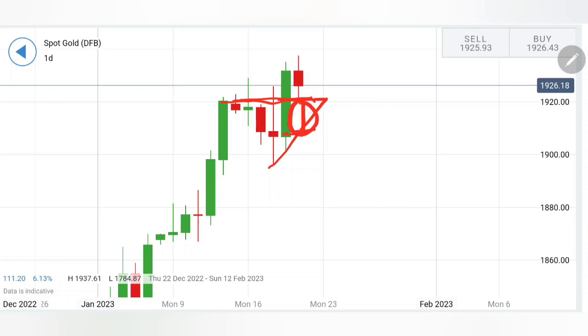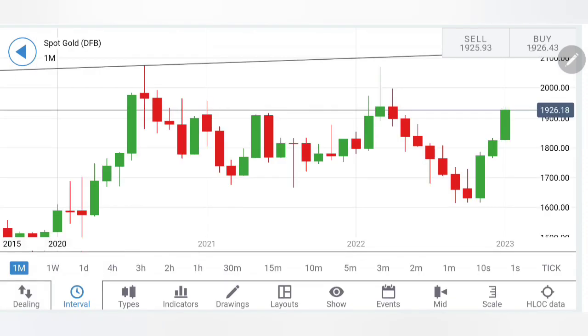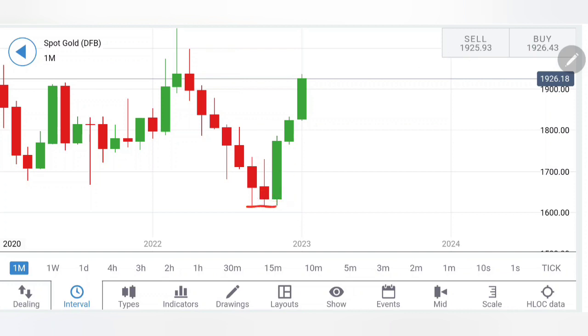The 1910 zone is going to remain important. Any breakout below 1910, you can expect that gold is trying to reverse and we can expect possibly 1880 levels in next week itself. This is on the daily charts.